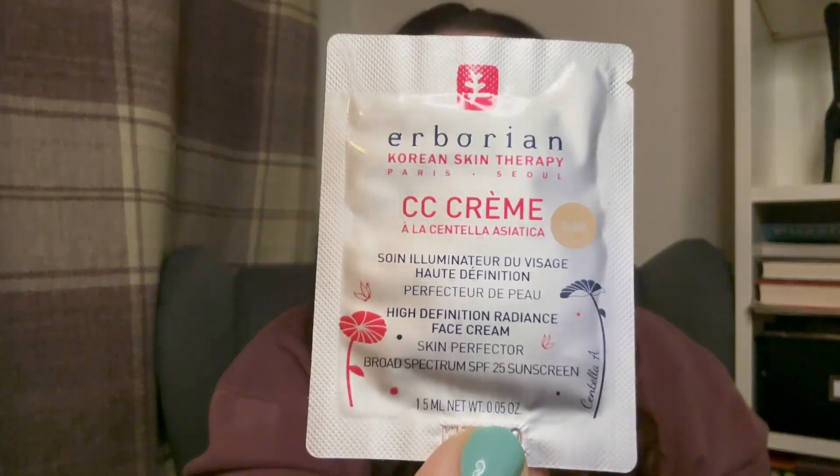Next is a makeup item — the Imarui CC Cream in Claire, which I believe is the lightest shade they do. You apply it white and it tints to match your skin tone. I'll be keen to see if it works for me or comes out too light, too dark, or orange. I generally wear very light coverage so I wanted to try a CC cream for something lighter that still gives me some colour. It has SPF 25 which I'm a massive fan of. It's a 1.5ml sample.